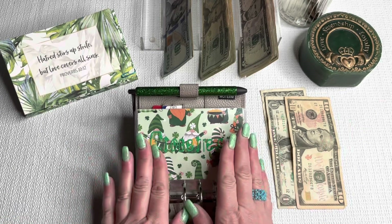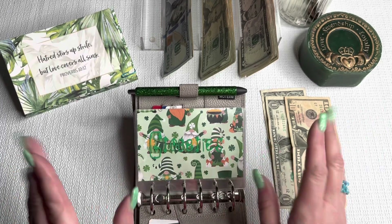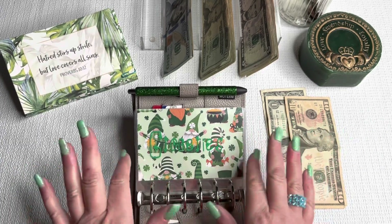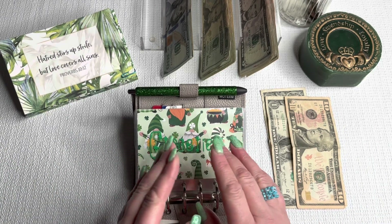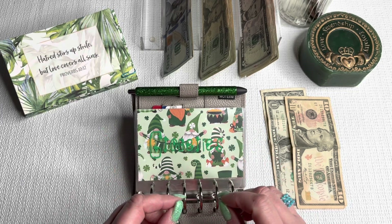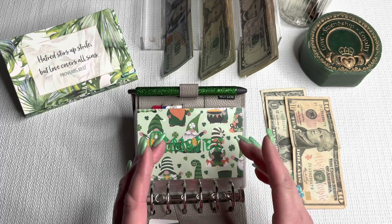We are going to start by stuffing my wallet. I'm going to keep these cute little envelopes until the end of March, so you won't see my solid green ones until April. A reminder — I don't have a gas envelope anymore, I only use the Upside app. I'm trying to only use it, so I have to use my debit card for gas. That's the one bad thing about Upside, but sometimes you can scan receipts if the card doesn't link up.